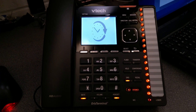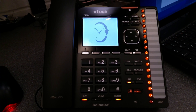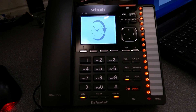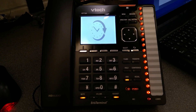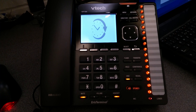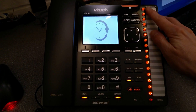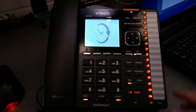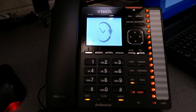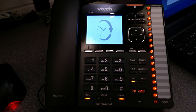Hello everyone. Today I'm just going to record this video about this VTEC VSP736A SIP or VoIP telephone. It has gigabit pass-through, so two Ethernet sockets, and runs off of PoE. The only telephone I could find which was sensibly priced and had so many programmable keys down the side with lights to signify whether somebody was on the phone or whether somebody's phone was ringing.